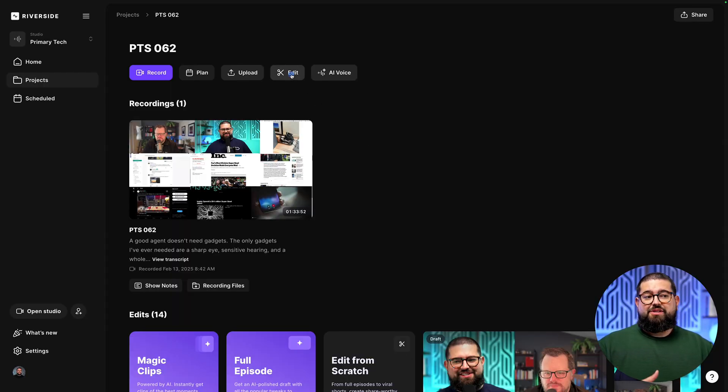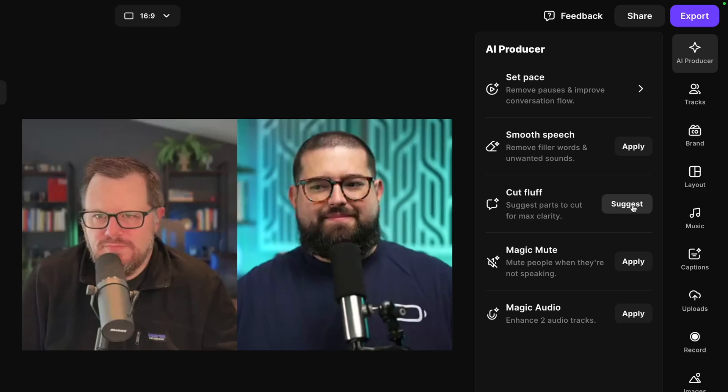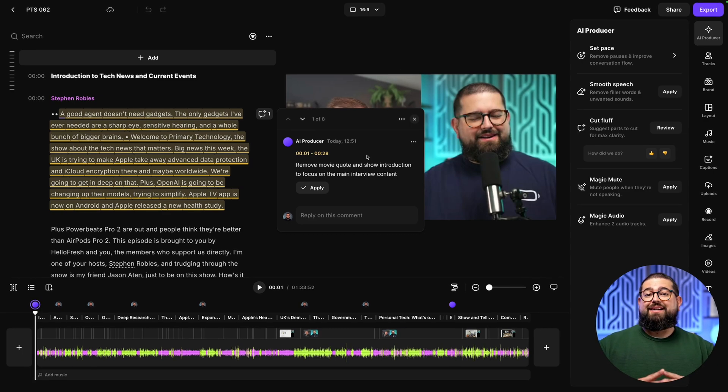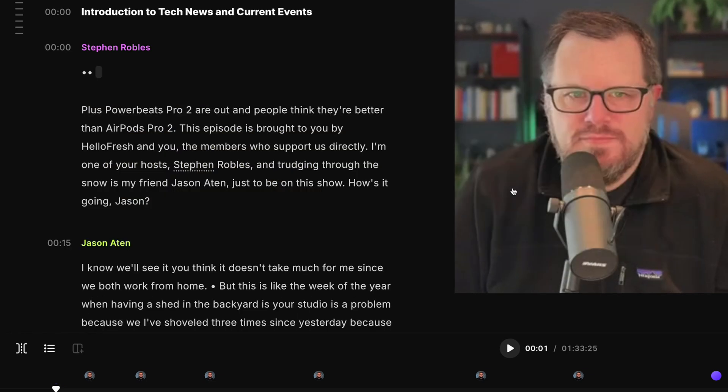Once we're done recording an episode, I'll jump into the editor right from the Riverside dashboard. The first thing I want to do is cut out any fluff or superfluous content that doesn't provide value to my viewer and listener. A brand new tool in the Riverside AI Producer is called Cut Fluff. When I click suggest, it's going to look through my entire recording and suggest moments to remove to make the content more engaging and cut out the extra stuff I don't need. I can even see the reason the AI Producer gives me for why I should cut it out, and I just click apply, and that portion is gone.